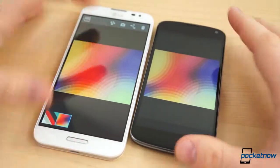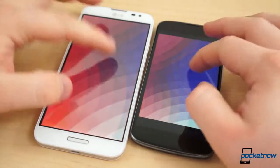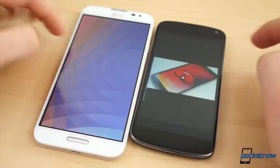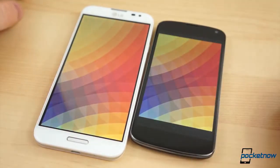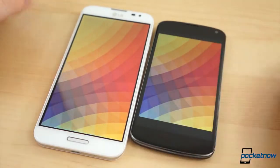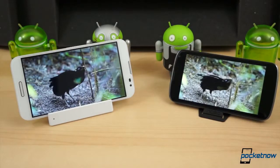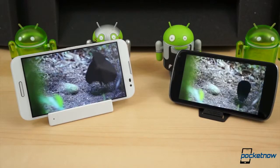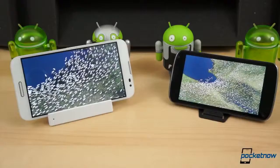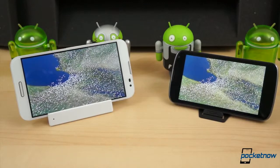One feature that cannot go unmentioned is the display. The Optimus G Pro features a giant 5.5-inch display with a monster resolution of 1920x1080 pixels, a density of 401 pixels per inch. The display on the Nexus 4 is a 4.7-inch 720p panel. The difference is noticeable — the picture on the Optimus G Pro is noticeably sharper and colors tend to pop a little more, which is likely due to the poor calibration on the Nexus 4's display. But the differences are not terribly dramatic, considering the Nexus 4 still has a relatively high pixel density at 318 pixels per inch.